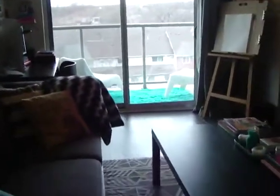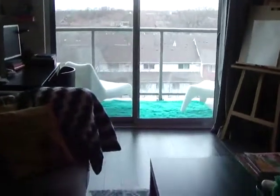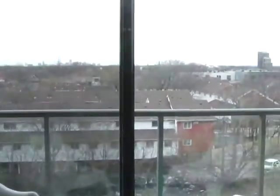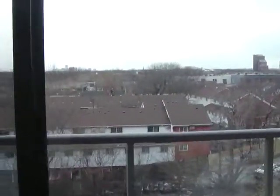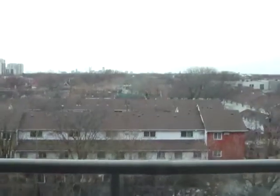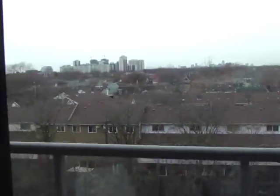We've got the open concept living and dining room with dark wood floors and a great west-facing, unobstructed view. The train tracks are GO tracks, so they only run during rush hour.